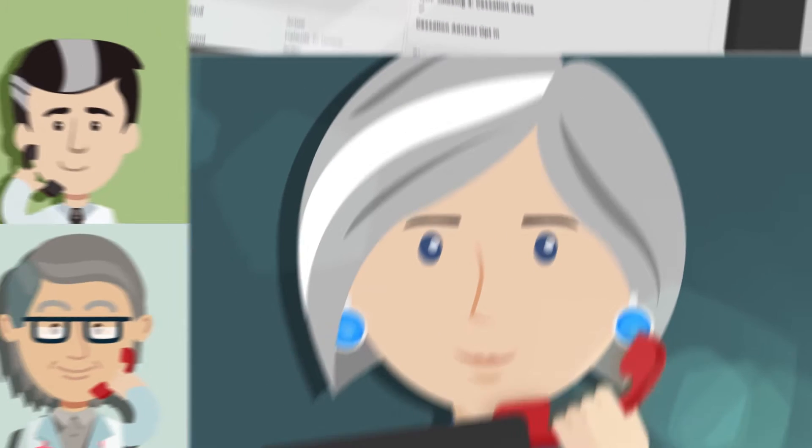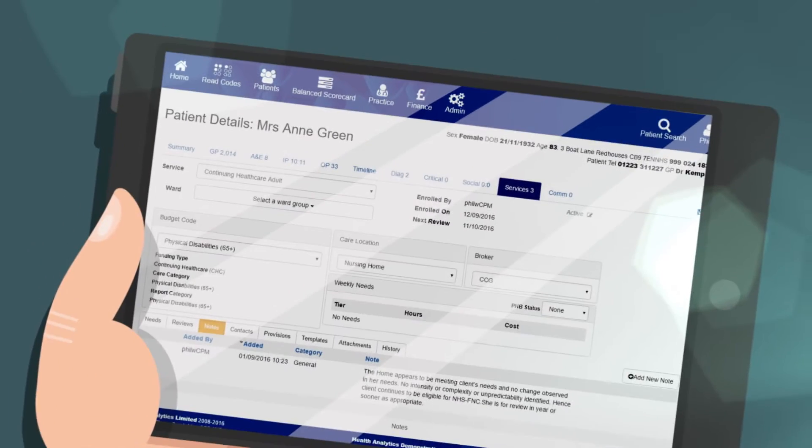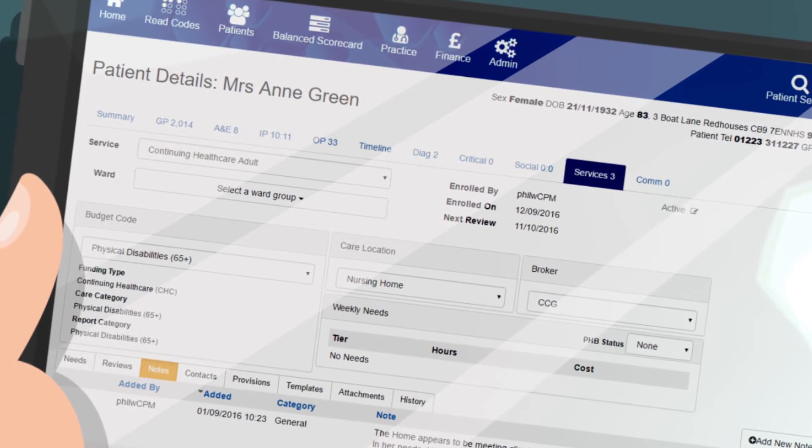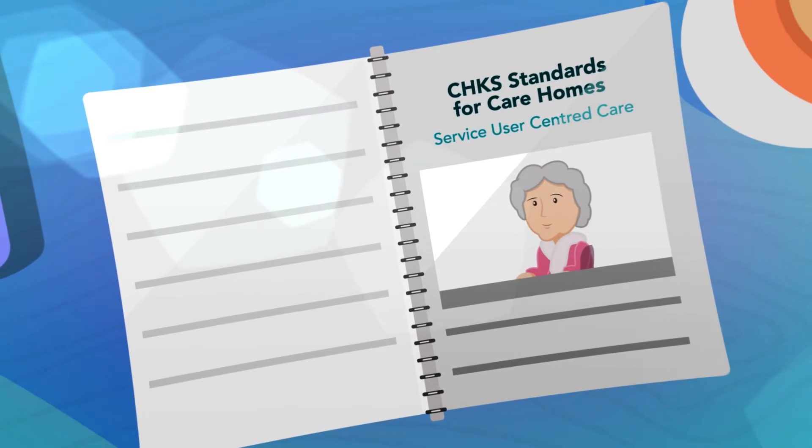Working with the community health team, the dementia nurse agrees a care plan that enables Anne to stay in familiar surroundings at Rosewood and receive the best standards of specialist care to support residents with dementia.